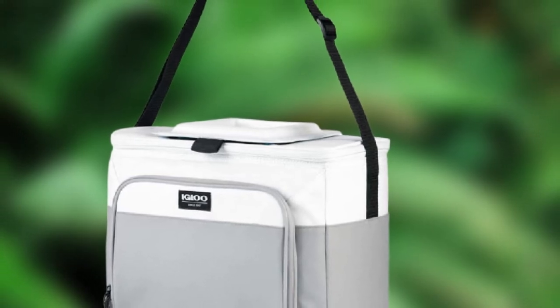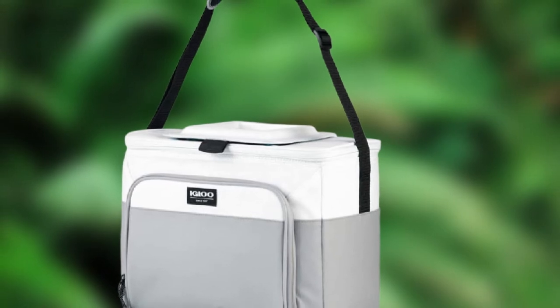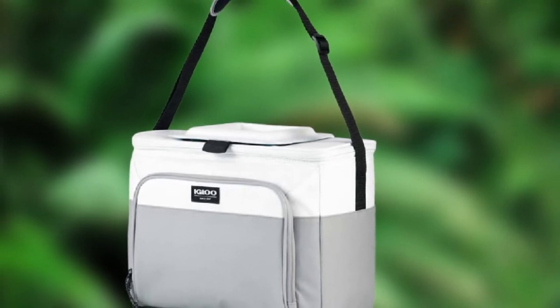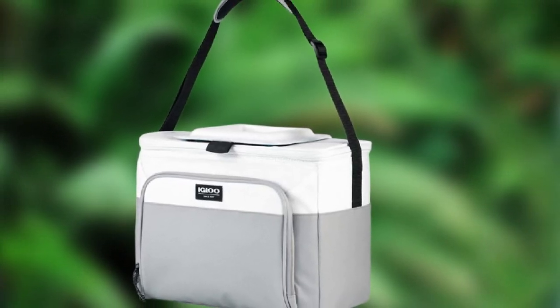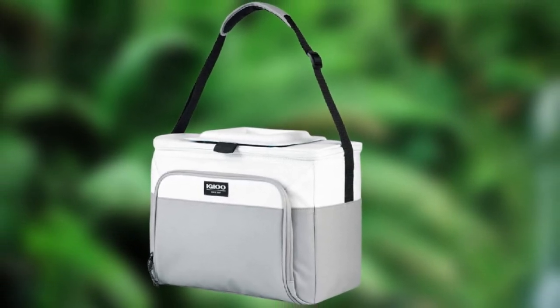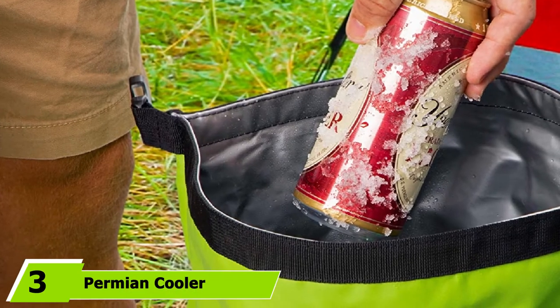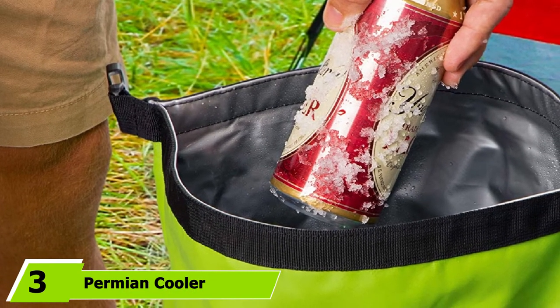The Ringleader holds about 12 12-ounce cans, so it's a great size for lunch for a small group. Unlike larger, more expensive soft coolers which can weigh five pounds or more, this Igloo offering is light — it weighs just over a pound — making it easy to grab and go.